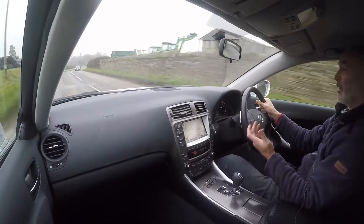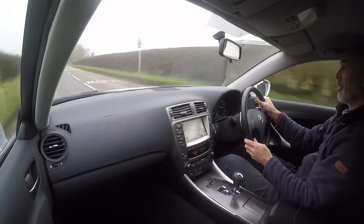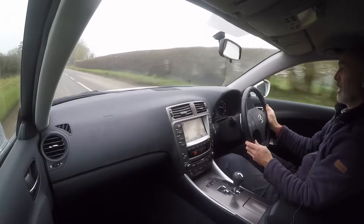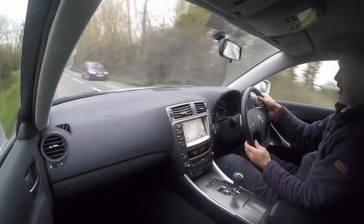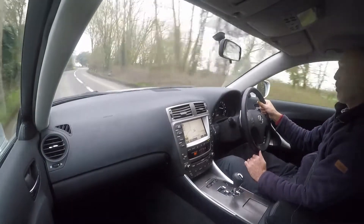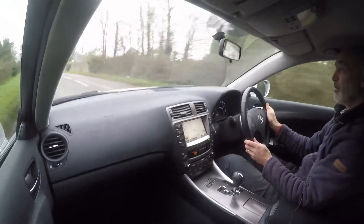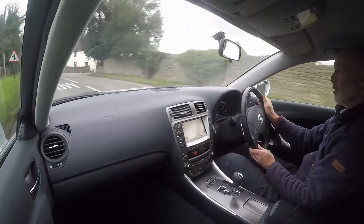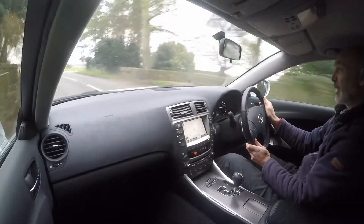Very quiet on the move — that suggests all the windscreen seals and door seals are in good order, because these are very quiet cars and that would easily be spoiled if anything was damaged. And inside the vehicle, this is what real build quality is all about. There's not a murmur from the interior. It's a beautifully, sensationally made car, in fact.